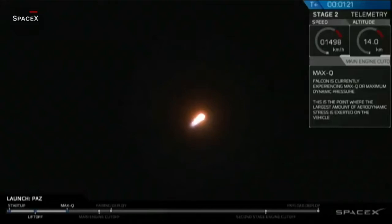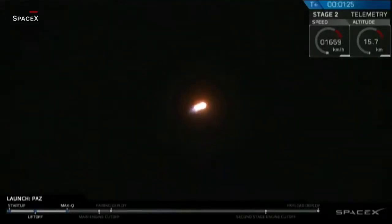Vehicle has reached maximum aerodynamic pressure. We just passed through our maximum aerodynamic pressure, Max-Q. That Falcon 9 rocket is now throttling back up to full speed as it ascends through the atmosphere.